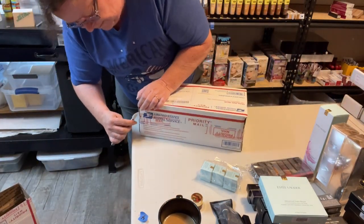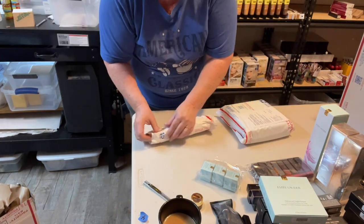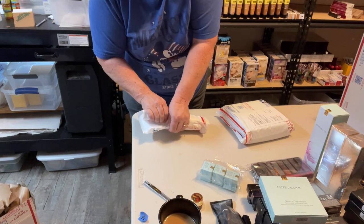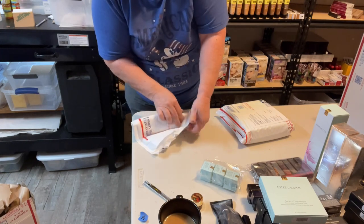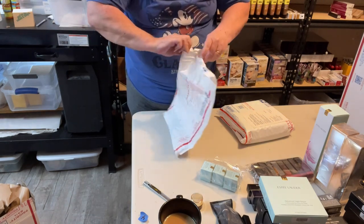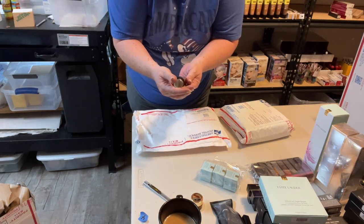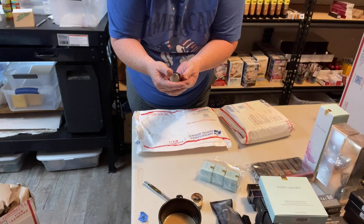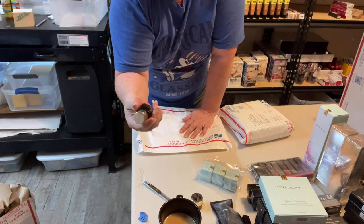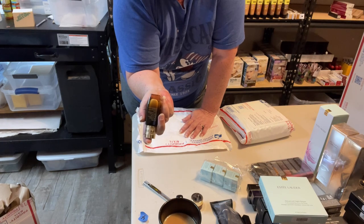Last box — my mind is drawing a blank, I can't remember what this one is. I'm not sure what I got, this big and square. But when you're at the auction you never know. This is Estee Lauder Advanced Night Repair Matrix. How big is that — five ounces?